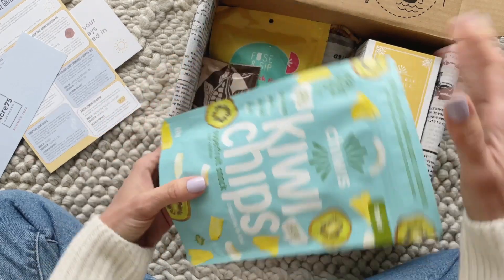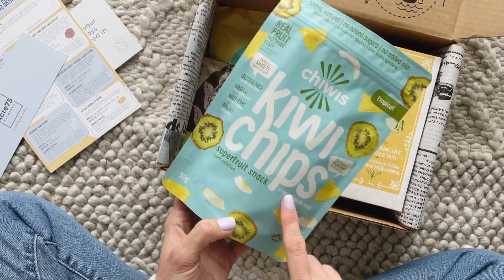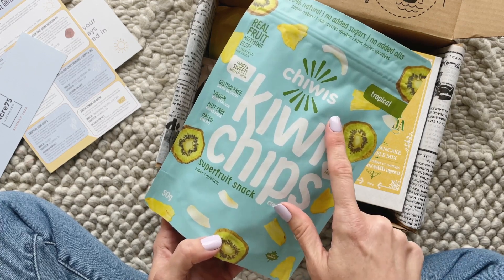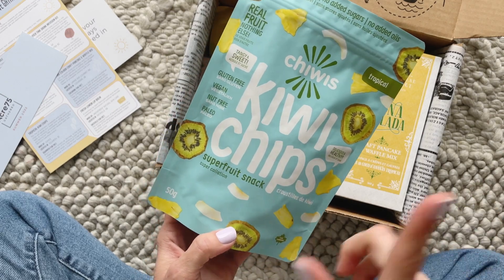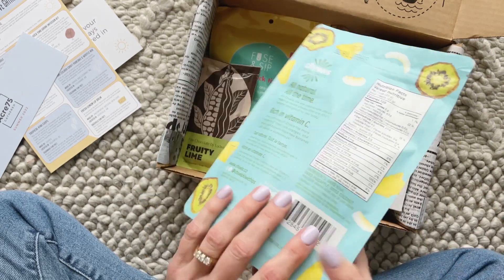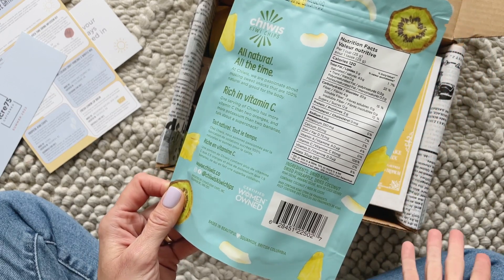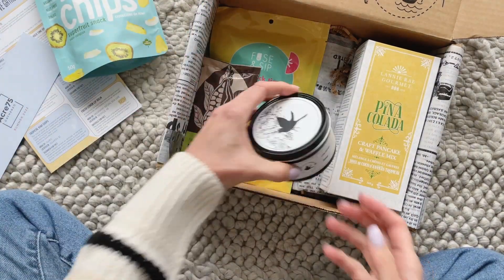Okay, very fun box for summer! First up we have kiwi chips — I've never tried something like this before. It's gluten-free, vegan, nut-free, and paleo. It's basically just dried kiwi, dried pineapple, and dried coconut. I love it!